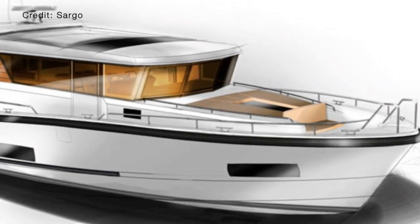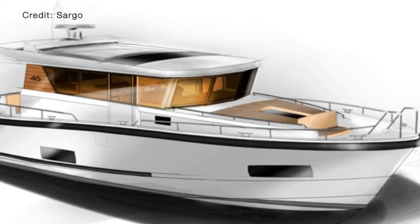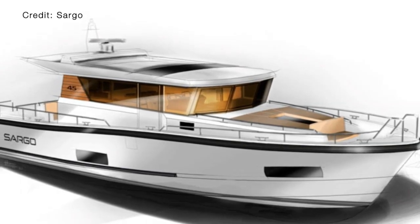Personally, I cannot wait to see the first 45 launched, and who knows, maybe at some point I will be able to have a look around on this impressive boat and show you what she is really capable of. But what do you think of the new Sargo 45? Let me know in the comments below, and don't forget to like this video and to subscribe to my channel. Thank you for helping me reach 1,000 subscribers.